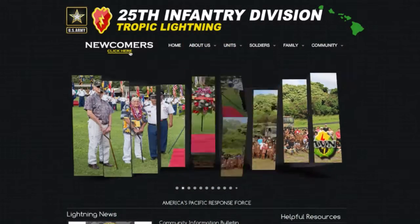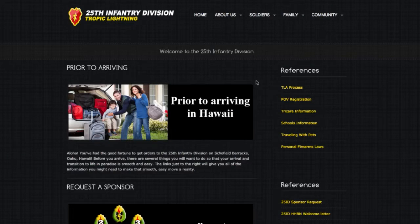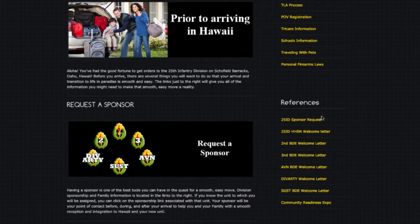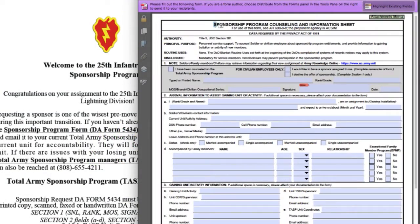As soon as you get your orders to Hawaii, there are a couple of important things you need to do. First, if you do not have a sponsor, you will need to request one. Requesting a sponsor is one of the wisest pre-move decisions you will make during this important transition. Please complete the sponsorship program form DA Form 5434 and email it to your current total army sponsorship program manager at your current unit for accountability.